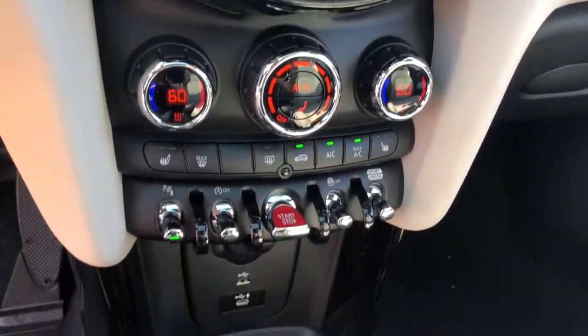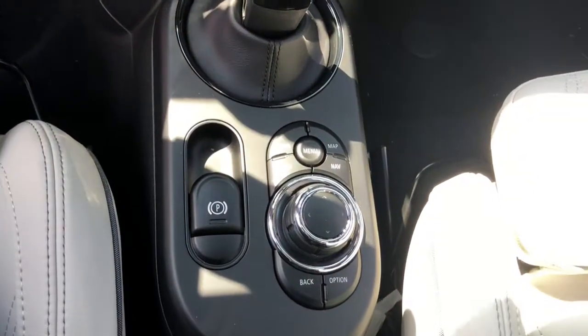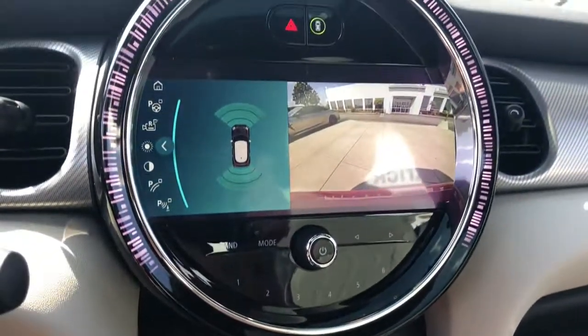Rediscover the joy of driving when you're at the wheel of this charismatic Mini Cooper hardtop. Treat yourself to a road test today. Our staff will toss you the keys and give you an outstanding customer experience.